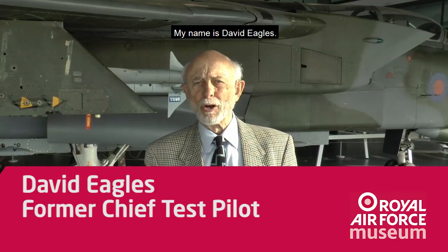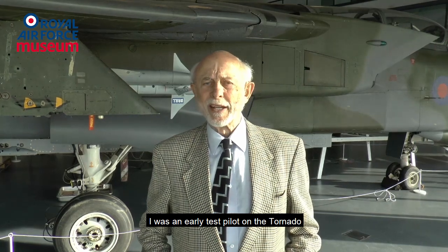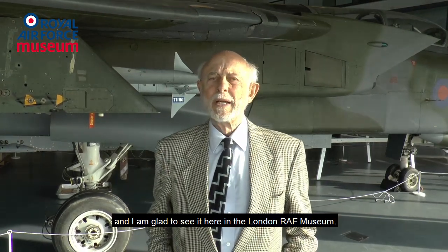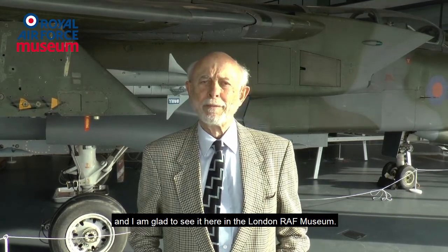My name is David Eagles. I was an early test pilot on the Tornado and I'm glad to see it here in the London RAF Museum.